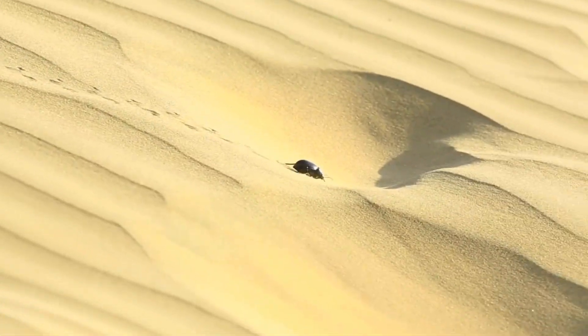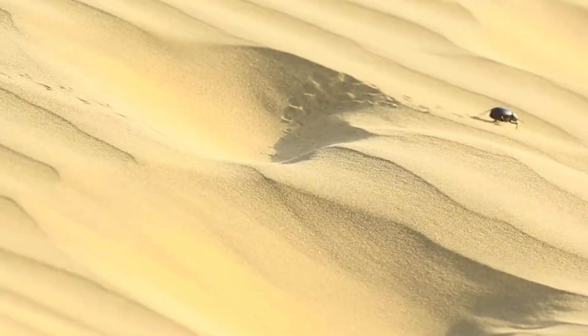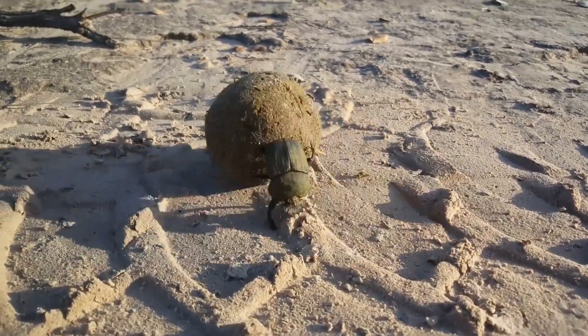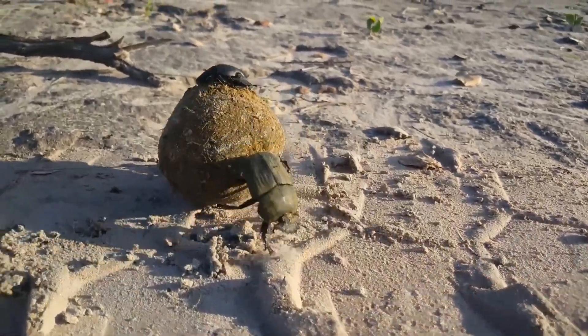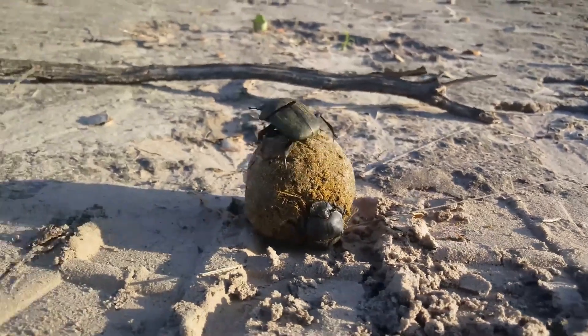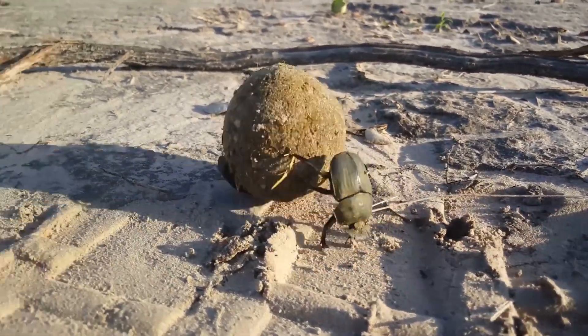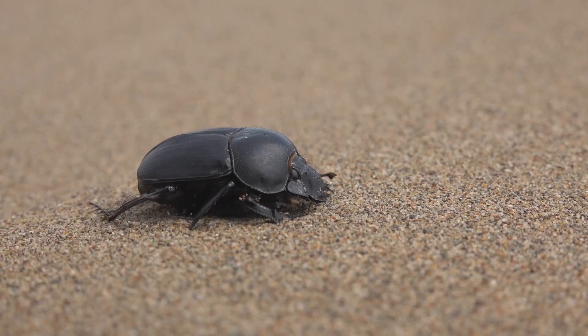Dung beetles don't all do the same thing. Biologists group them into three functional categories based on how they work with dung. Rollers: these beetles sculpt the dung into balls and roll them away from the original pile. Once they've found a good spot, they bury the ball underground. Some rollers are solo workers, while others are part of a mating pair working together.